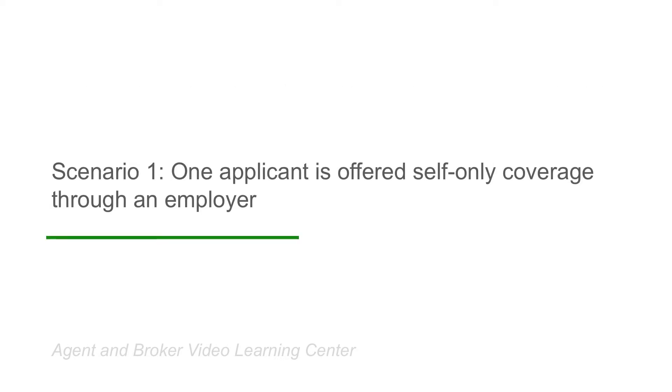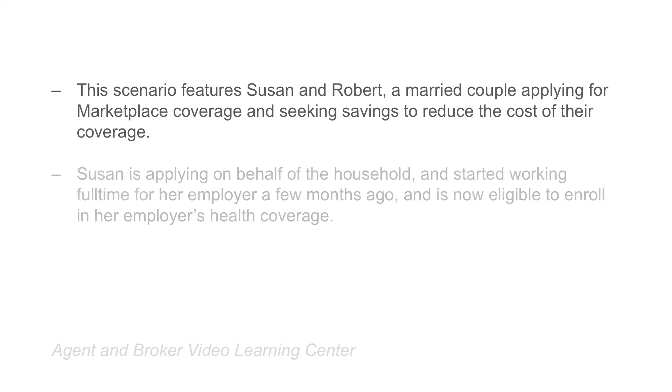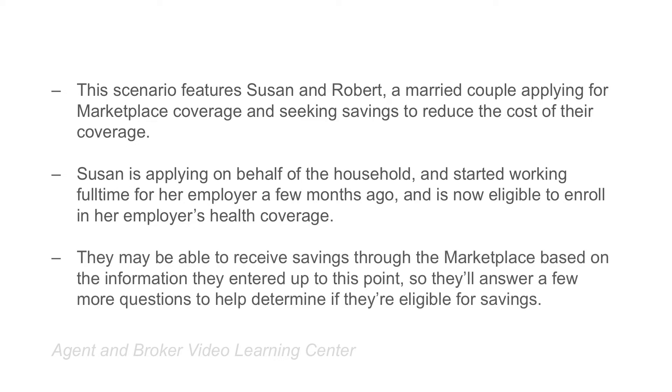This scenario features Susan and Robert, a married couple living together in Texas, applying for Marketplace coverage and seeking savings to reduce the cost of their coverage. Susan is applying on behalf of the household and started working full-time for her employer a few months ago and is now eligible to enroll in her employer's health coverage. Susan and Robert may be able to receive savings through the Marketplace, such as advanced payments of the premium tax credit, based on the information they entered up to this point, so they'll answer a few more questions to help determine if they're eligible for savings.